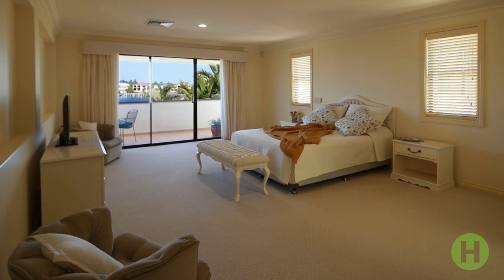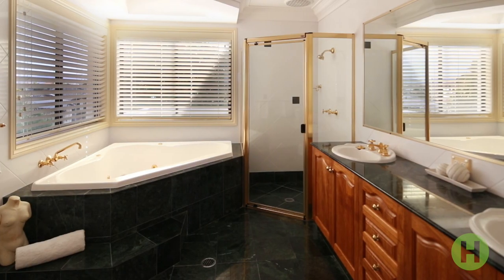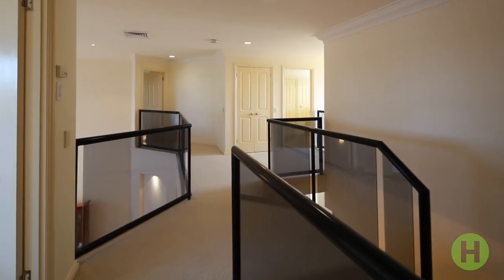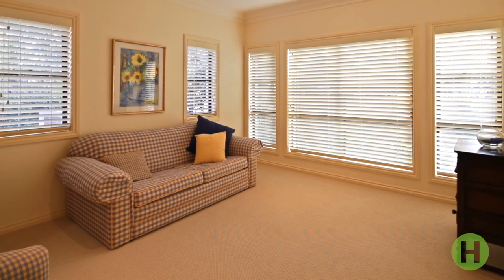The oversized Master Suite features its own private balcony and water views, along with a walk-in robe and superb en-suite, showcased by a sunken corner spa. The remaining rooms all present with built-in robes, with the downstairs guest room boasting its own en-suite.